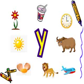Our first picture is a clock. Does it start with letter Y? No — it starts with letter C.